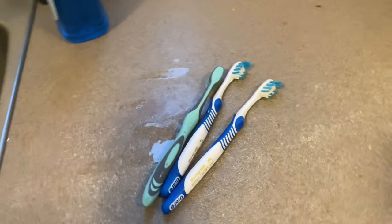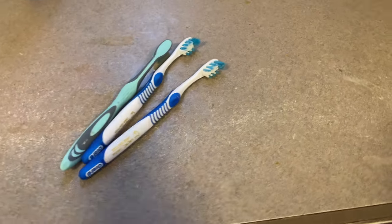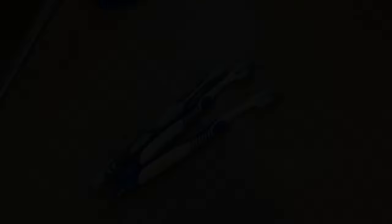I was picking up the counter to stage my shot and I literally just found three toothbrushes. Like, why are there so many toothbrushes on my kitchen counter?